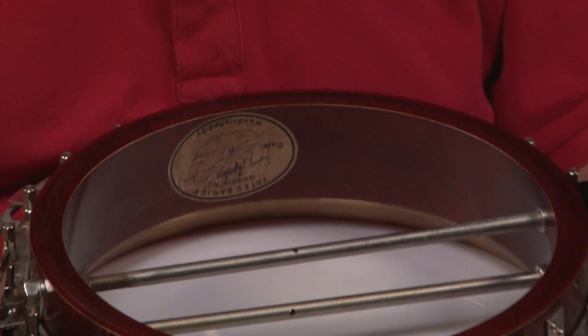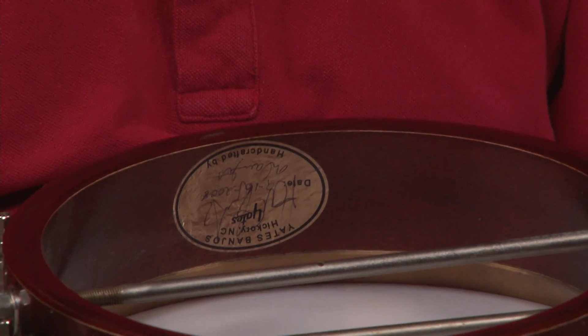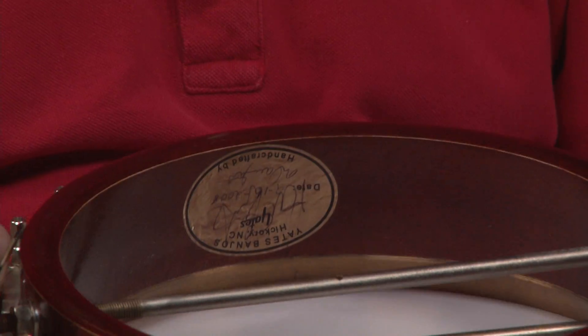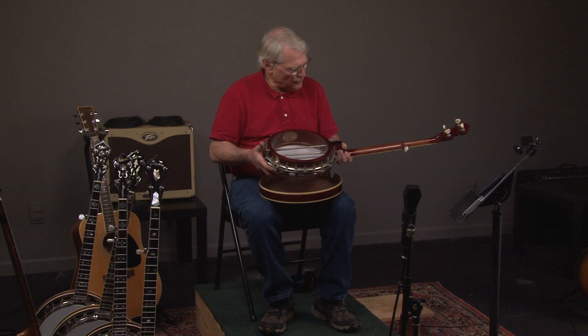Here's what the shell looks like — three-ply hard rock maple shell, and there's the label. You can see the interior of the tone ring; it is a no-hole tone ring, and that gives it a lot more power, particularly in jam sessions.